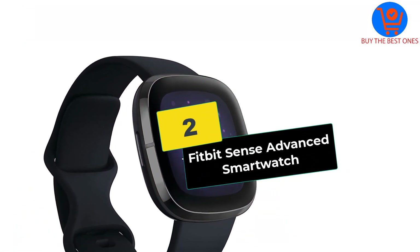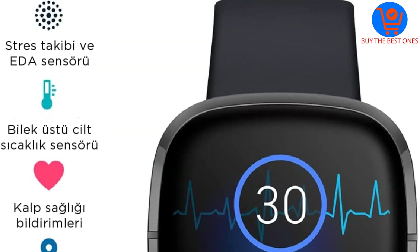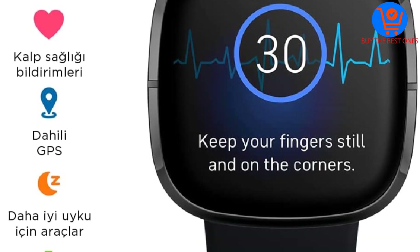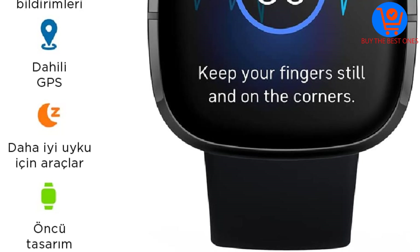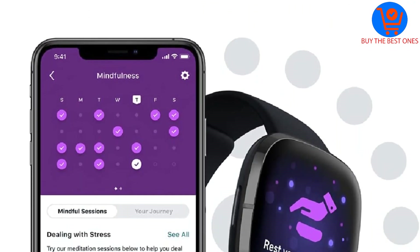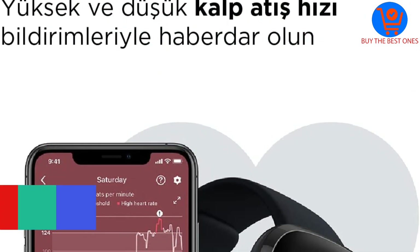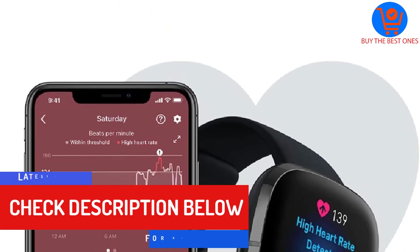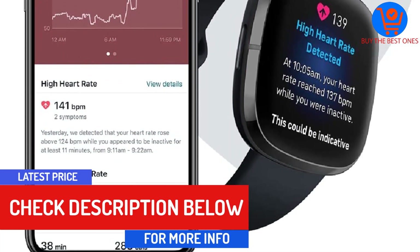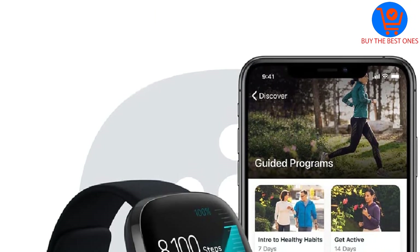At number 2, we have the Fitbit Sense Advanced Smartwatch. Fitbit has been pioneering fitness tracker technology for years, and this watch includes all the best features of a Fitbit along with some new tricks. An on-wrist skin temperature sensor tracks and monitors your body temperature and can indicate your body's response to stress with its electrodermal activity tracker. High and low heart rate notifications alert you to abnormal variances in heart rate activity.